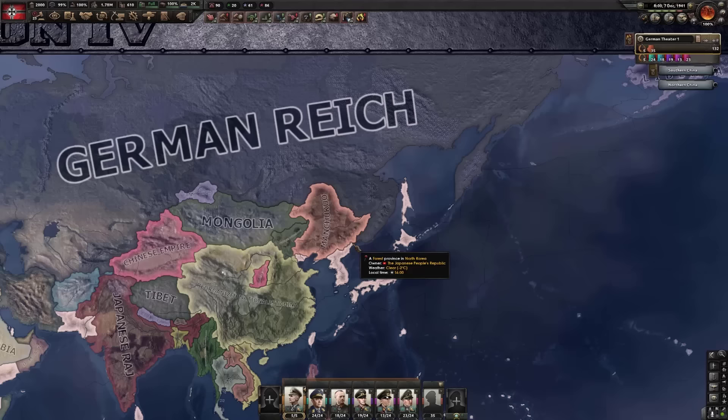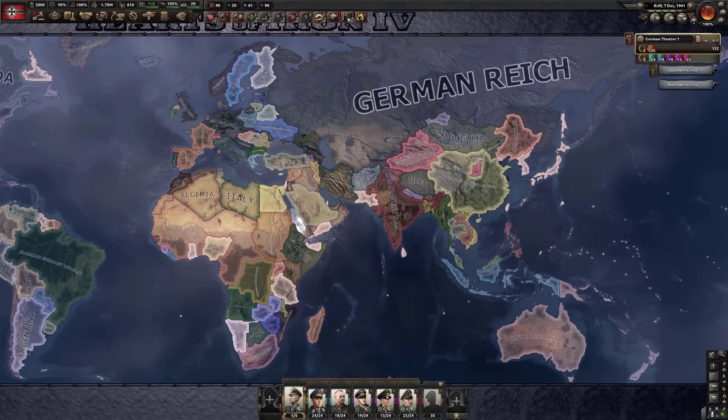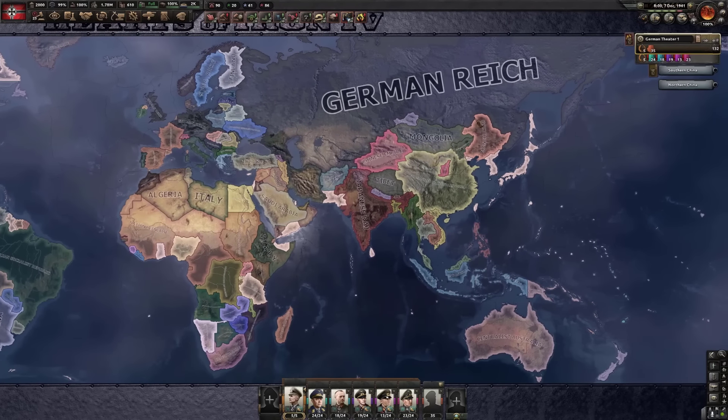Sure thing, you can have Slovakia. There we go — we did it. We won. Albeit, is this winning? It's 1941 and it feels like I've been playing for, like, till 1945.